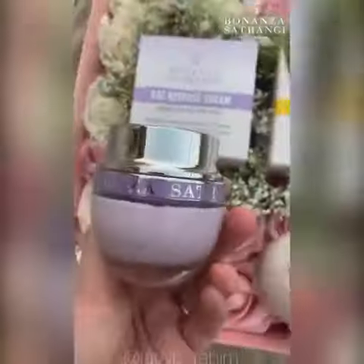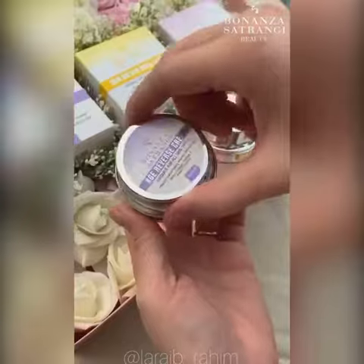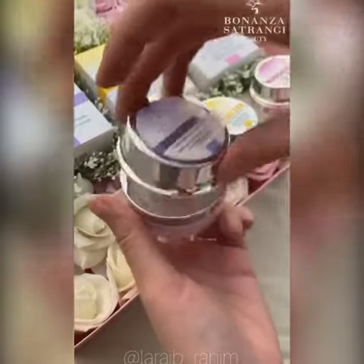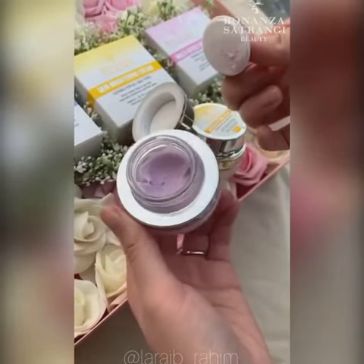Next up is their Age Reverse Cream. As the name suggests, it reduces signs of aging, increases skin firmness, and boosts collagen. So it's going to keep your skin hydrated and moisturized while also keeping the signs of aging away.